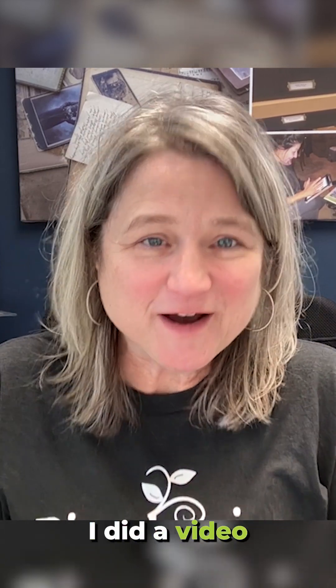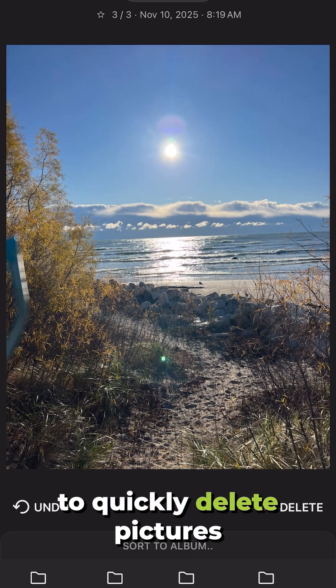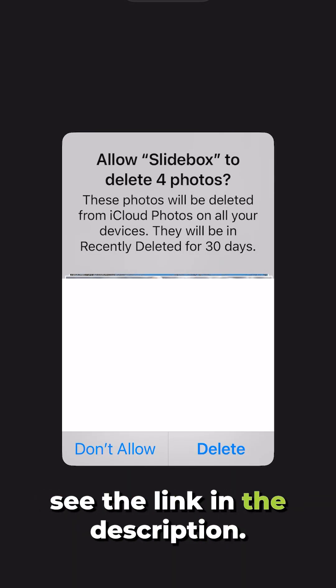A while back, I did a video on using Slidebox, the app, to quickly delete pictures off of your phone. If you want to know more about it, see the link in the description.